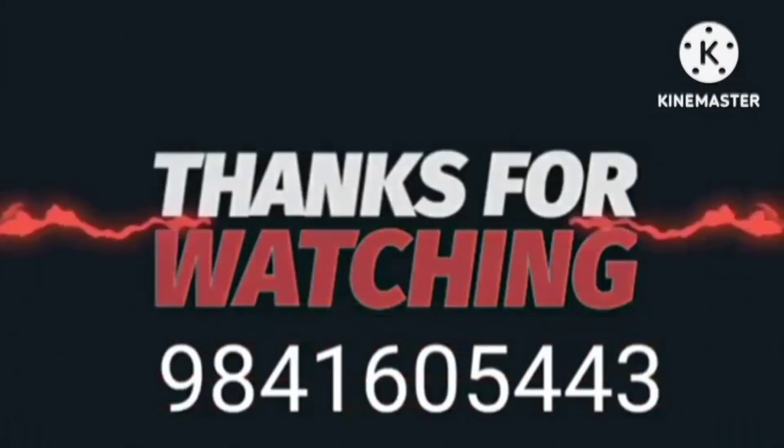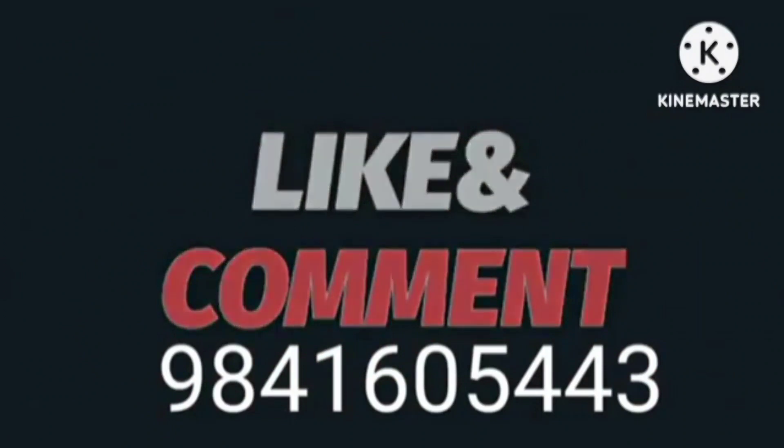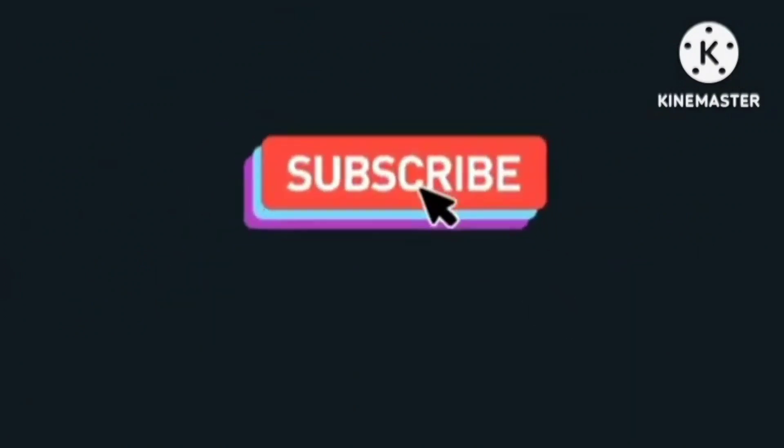If you are interested, please call us. Subscribe to our channel and press the bell icon. Thank you.